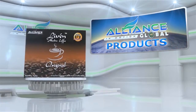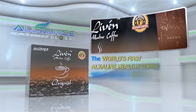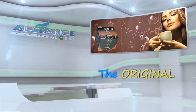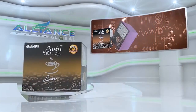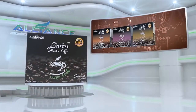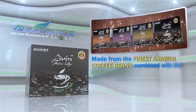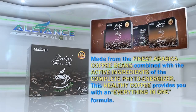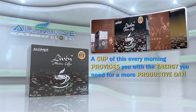Introducing Alliance in Motion Global's beverage products. First, it's the Live'n Coffee, the world's first alkaline healthy coffee, which comes in different variants: the original, the cappuccino, the latte, and the sugar-free coffee. Made from the finest Arabica coffee beans combined with the active ingredients of the Complete PhytoEnergizer, this healthy coffee provides you with an everything-in-one formula. A cup of this every morning provides you with the energy you need for a more productive day.